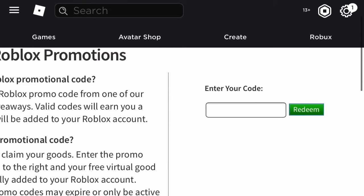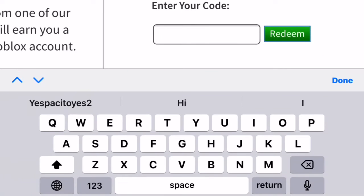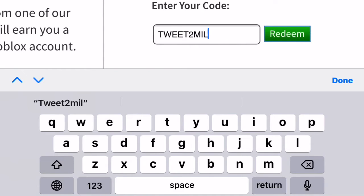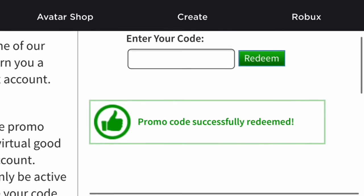All you need to do is go to roblox.com/promo-codes and then make sure you've logged into your Roblox account. The promo code is tweet2mill. You need to click redeem and boom, the promo code is successfully redeemed.